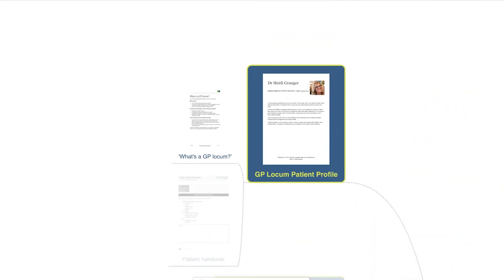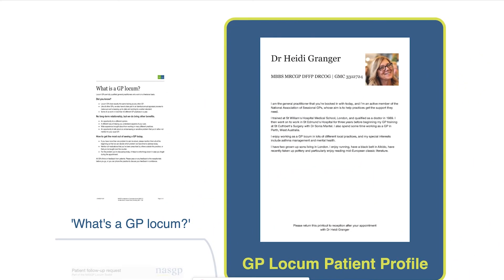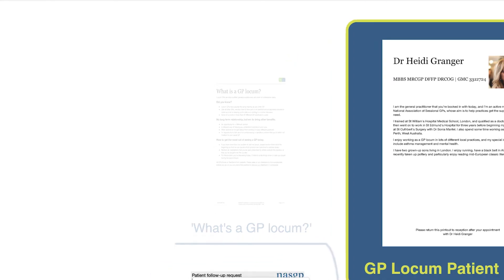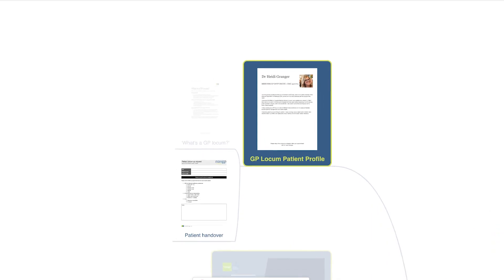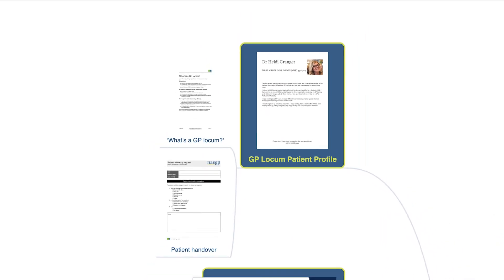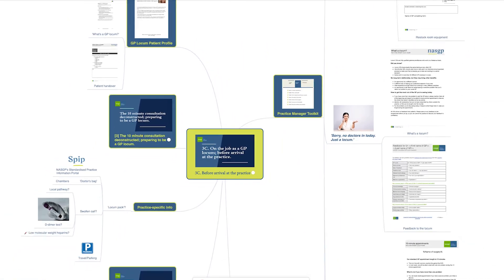Lastly, to help with that all-important relationship-based practice, use NASGP's CV generator to create a GP locum patient profile and print some out to take with you for the receptionist to hand out to your patients as they arrive. The B-side even includes a copy with a short definition of a GP locum, and there are all sorts of other useful templates to bring with you from the NASGP locum toolkit. Thanks for watching and look out for the next part of program three of our GP locum curriculum, which looks at what to do when you arrive at the practice.